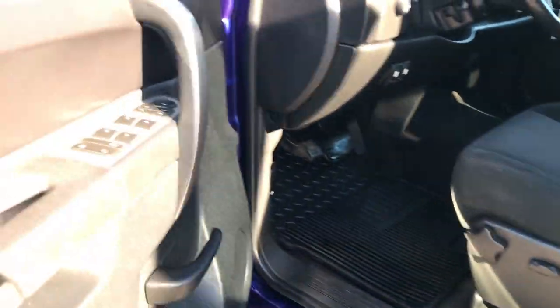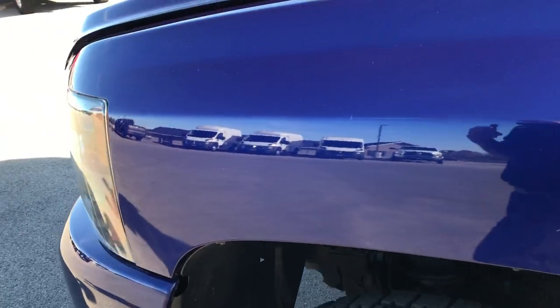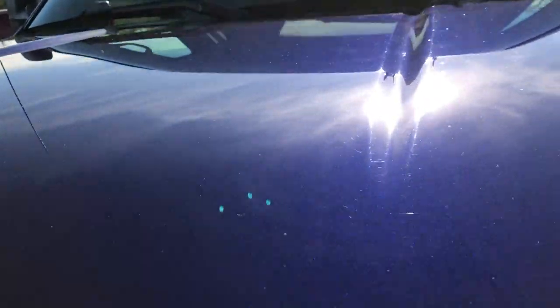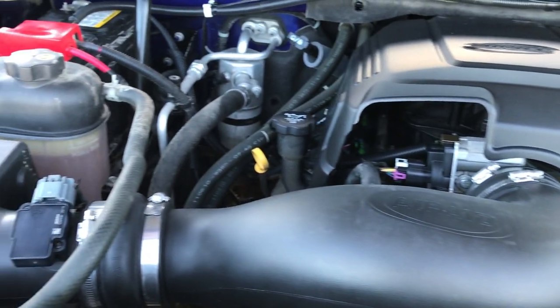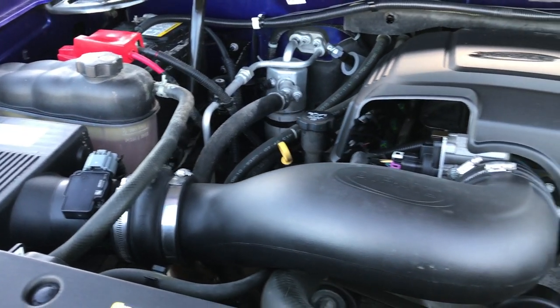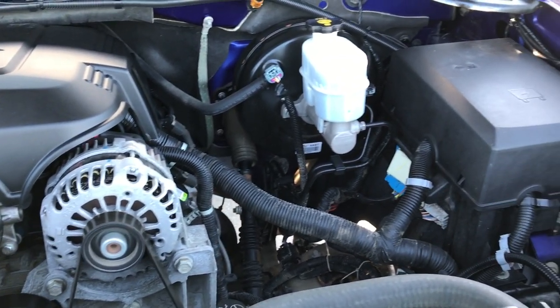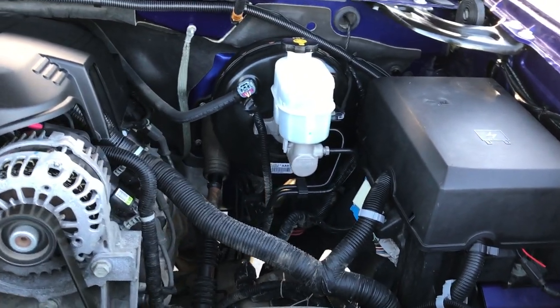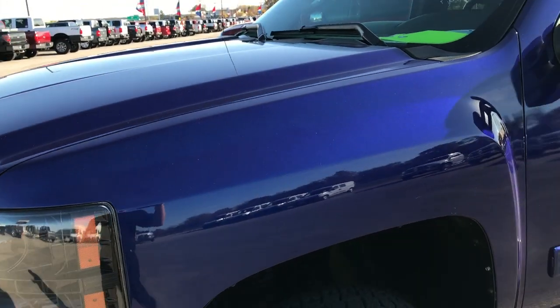Really nice truck inside and out — it's got a really sharp look. The laser blue metallic is always a really good color and you don't see it too often on these extended cabs. Under the hood we have the 5.3 liter V8 motor. The engine bay is very clean and it runs very smooth. This truck has been fully safetied and inspected by our service shop, has a fresh oil and filter change, all fluids have been checked and topped off, and it has brand new tires all the way around.